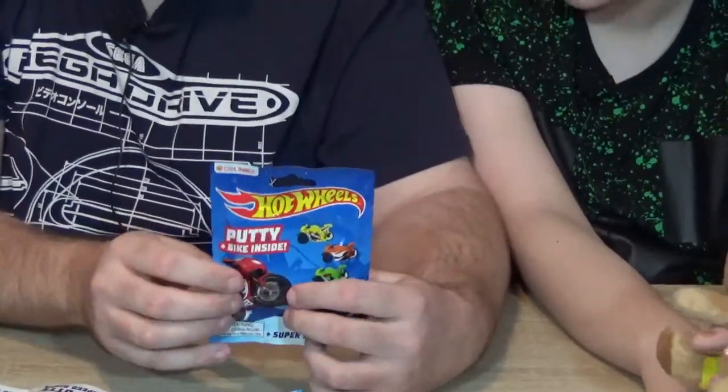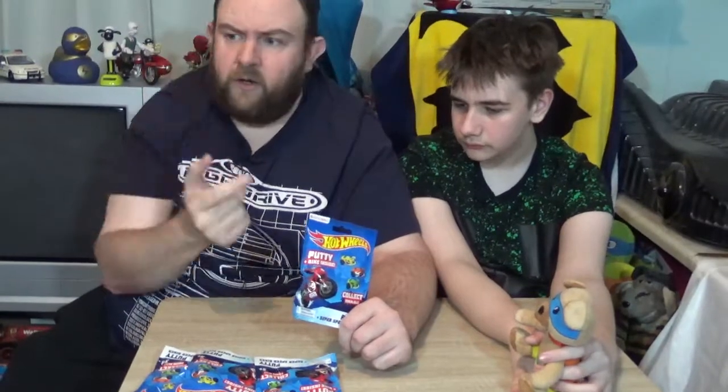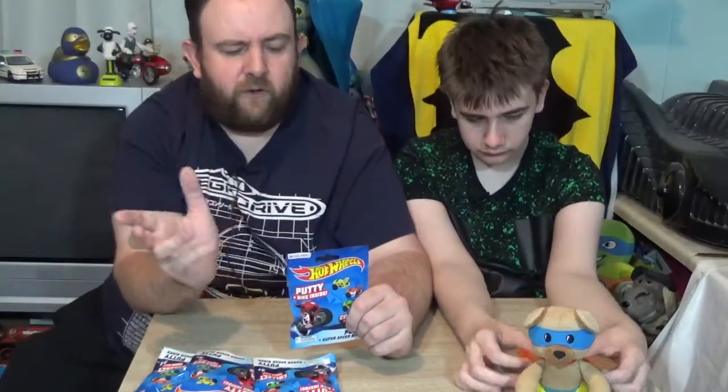Do you think that's Poundland exclusive? I expect it's been somewhere else because Poundland buys stuff from other people. The only things I think that were Hot Wheels in Poundland — there's two things: one is Hot Wheels cars and the other one is the monster trucks that we've shown before, which I'll put a card on at the end if you've not seen that.